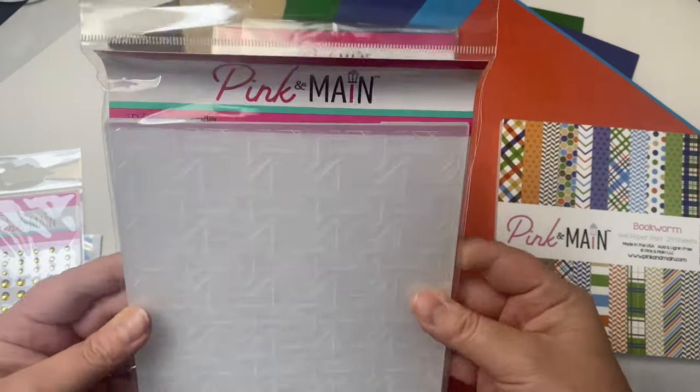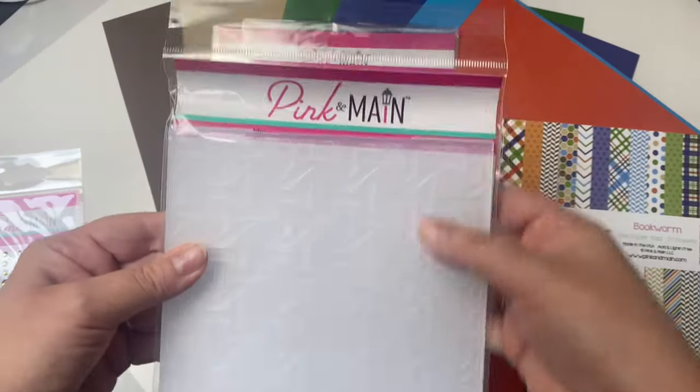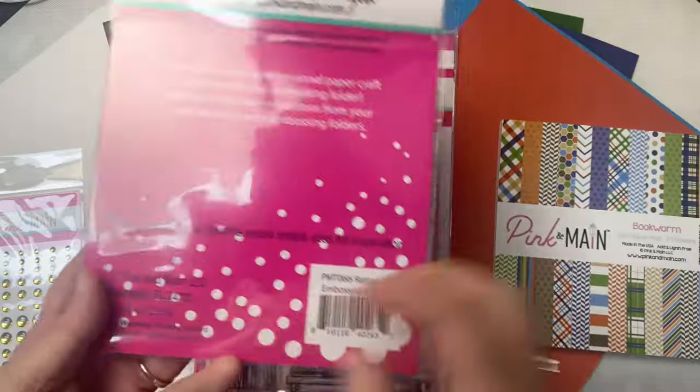It has this 3D embossing folder called Rattan, and it will give some extra dimension to your projects if you use it on the cardstock.